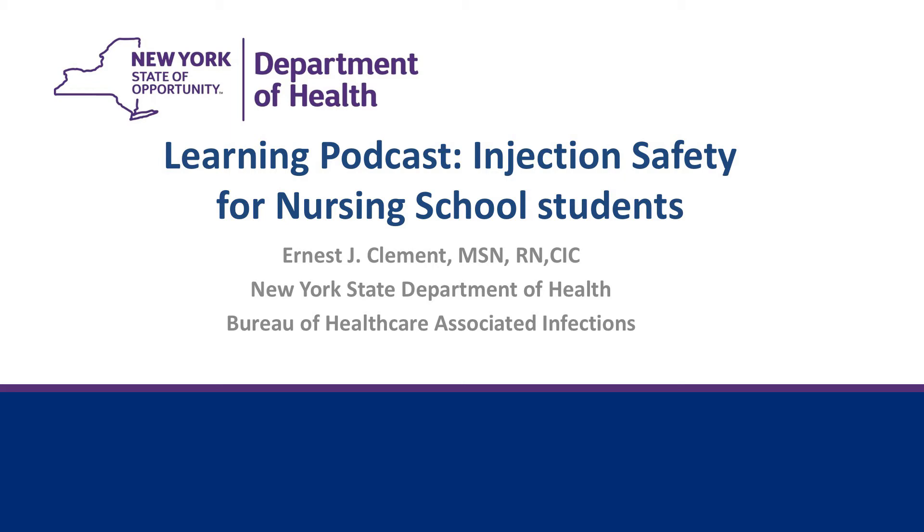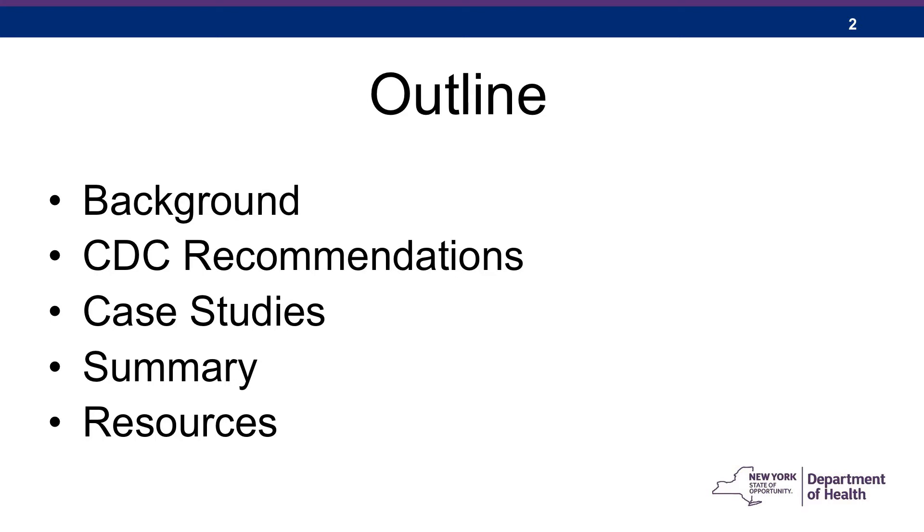You're listening to a learning podcast on injection safety for nursing school students. This podcast is a production of the New York State Department of Health and the New York One and Only Campaign. Now your presenter, Ernest Clement, infection preventionist from the New York State Department of Health Bureau of Healthcare Associated Infections. My name is Ernie Clement. I'm a nurse epidemiologist with the New York State Department of Health, and today we're going to discuss safe injections.